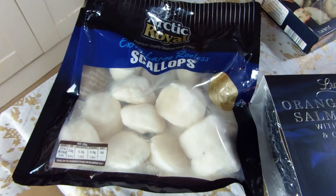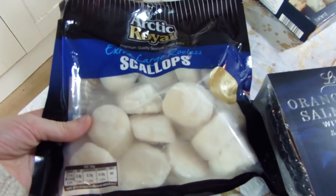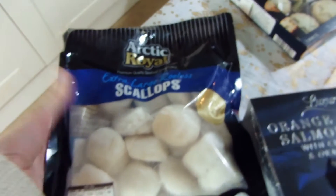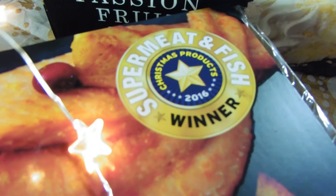These are extra large scallops and they were £12, but look at the size of them — oh, these are going to be amazing. I'm going to cook these in butter with some fresh garlic and they're going to be absolutely delicious, maybe a squeeze of lemon at the end. This is one of the Christmas products 2016 winners.